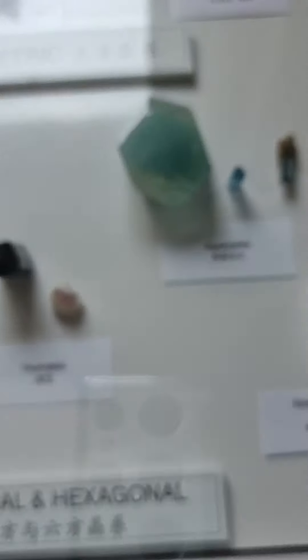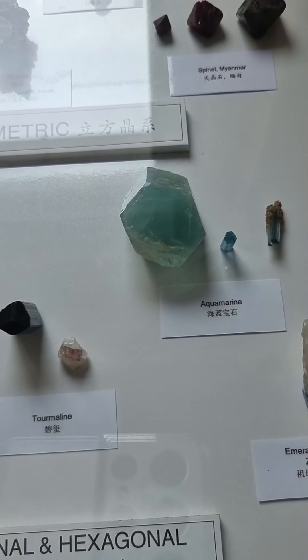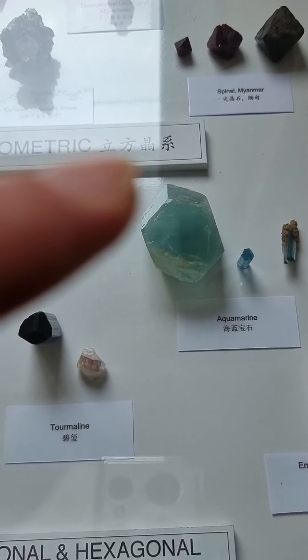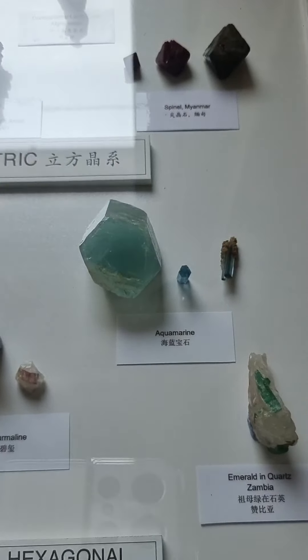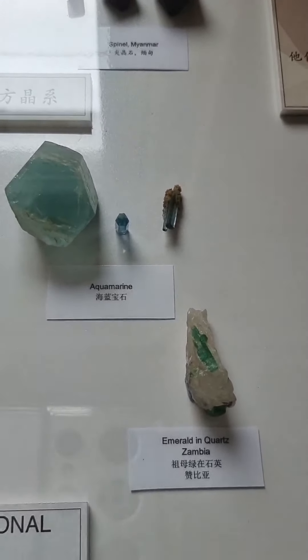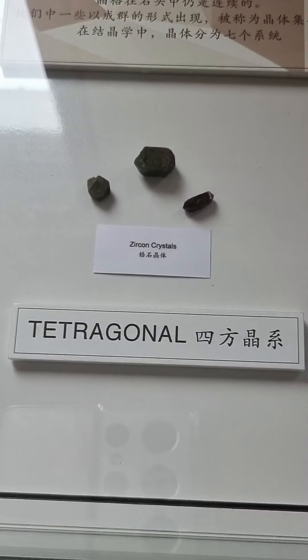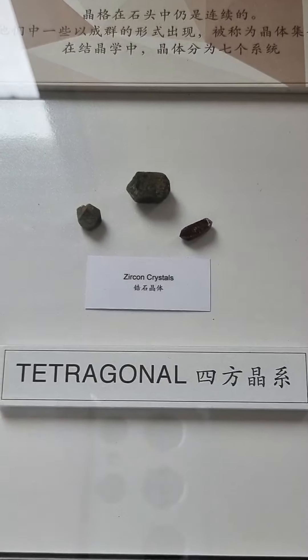Hexagonal is another shape which is very clear — you can see the aquamarine crystal has a hexagonal shape. We can count the different sides of the crystal: one, two, three, four, five, six. So there's a hexagonal shape. And the emerald also has a hexagonal shape. Next up is tetragonal, which is zircon crystals — zircon crystals are actually tetragonal.